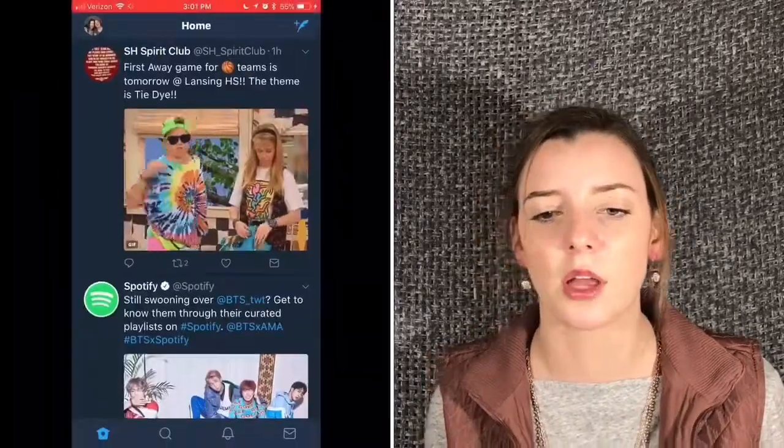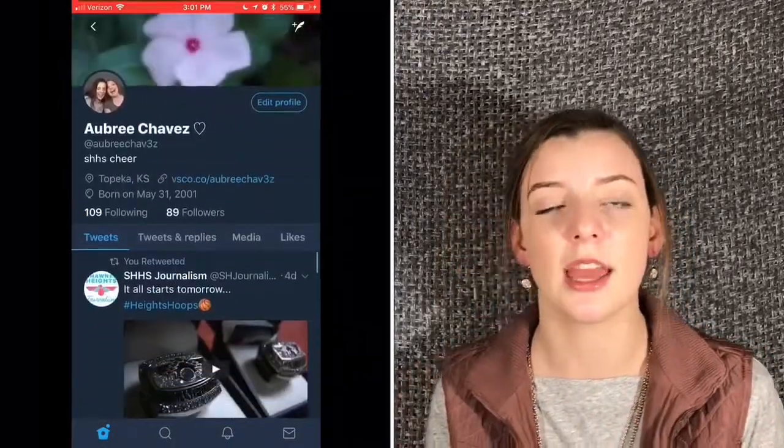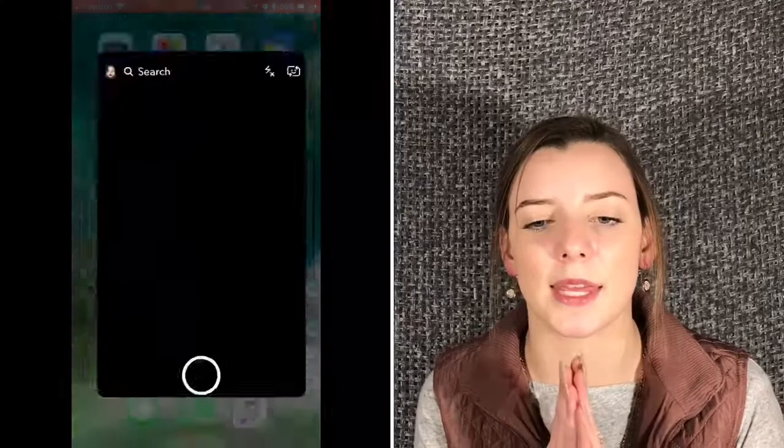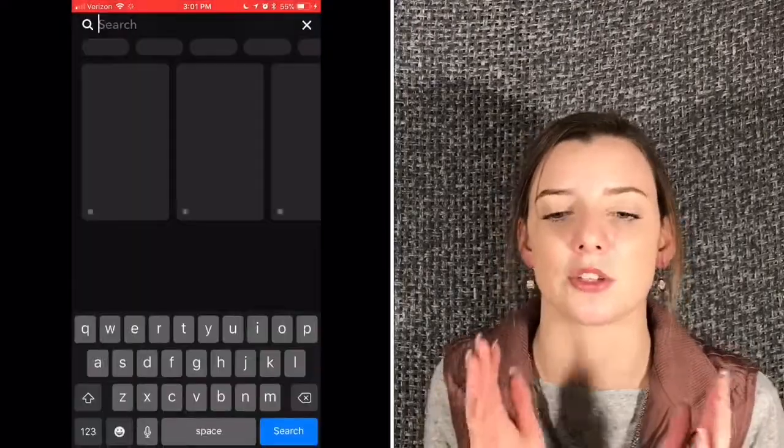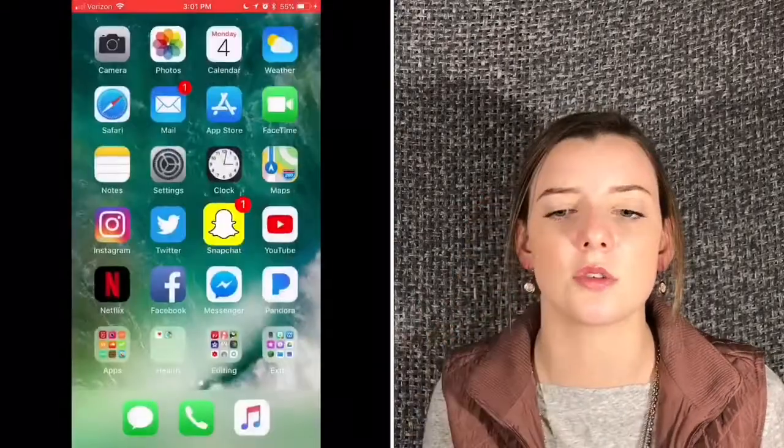Twitter — you guys can also go follow me. I'll have it all linked down below. Go follow me, I don't tweet that much. And then add me on Snapchat — I'd love to add you guys. There's my snap code. And then I have YouTube, of course. I love watching YouTube. India Grace — good YouTuber.